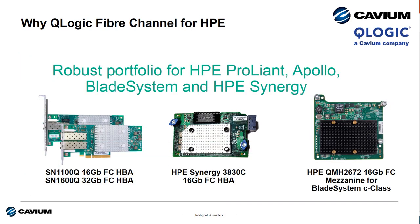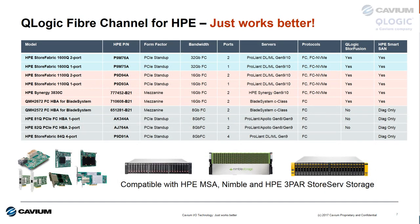And we have adapter options for each and every HP server platform including HPE ProLiant, Apollo, BladeSystem, and HPE Synergy. You just can't go wrong with Q-Logic fiber channel technology from Cavium. And here's our entire portfolio — take a screenshot of this industry leading portfolio of fiber channel adapters for HPE servers.